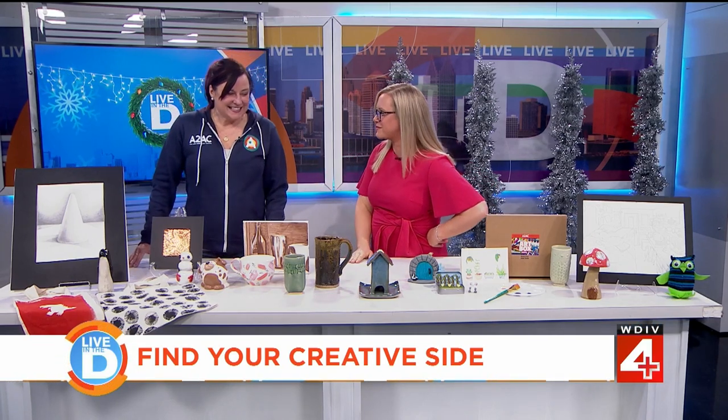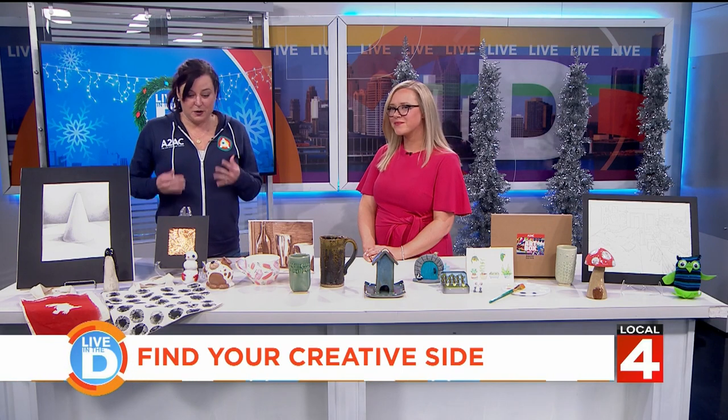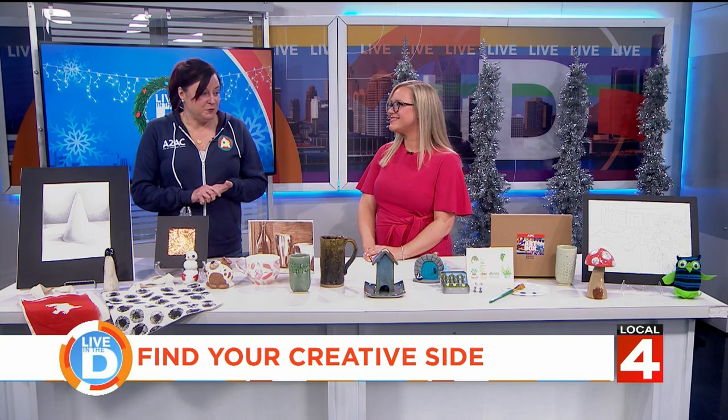The Ann Arbor Art Center is one of the oldest non-profits in Ann Arbor, founded in 1909. Our primary mission is to educate people around art and inspire people to express their creative side. We're an education-based organization — we want to teach people to embrace their inner creative. If you feel like you're not sure where to begin, please come see us and we're more than happy to help you.